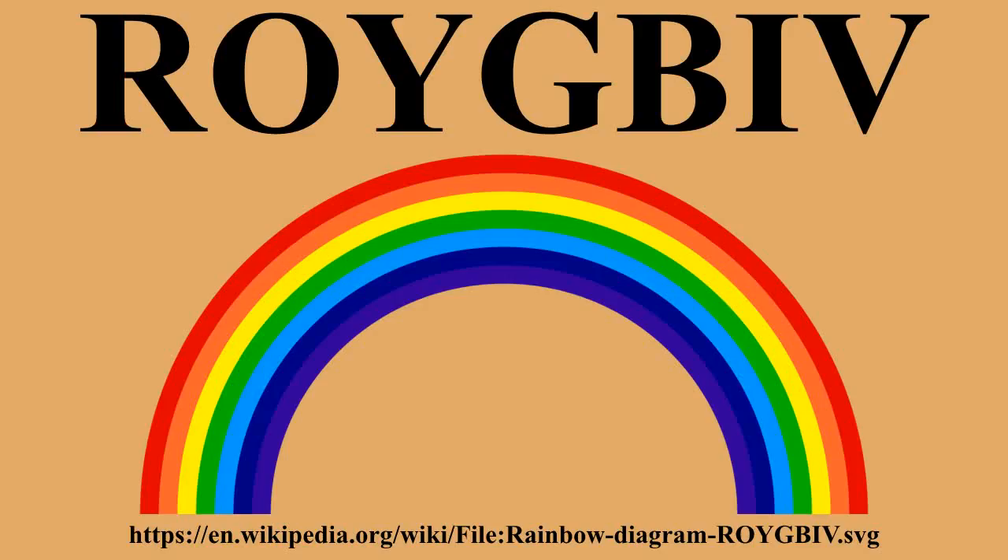The acronym is memorable because ROY is a common male given name, so ROYGBIV sounds like a first name, middle initial and a last name.